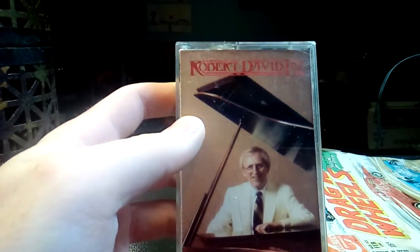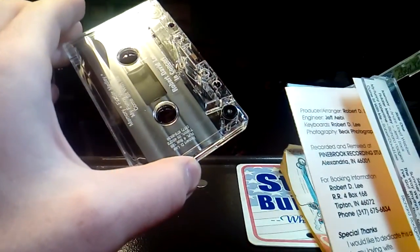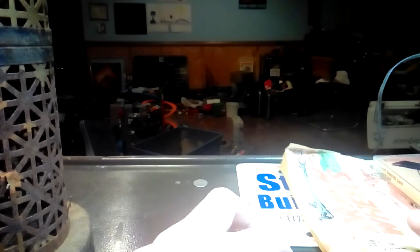I got this at a garage sale in Tipton but forgot to show it in the video. It's Robert David Lee in concert. There's all the songs on it. So I've got two new cassette tapes. They don't look like they're dirty, so hopefully they'll work. I bought a Charlie Daniels tape and it gummed up in the player, so hopefully these don't do that.